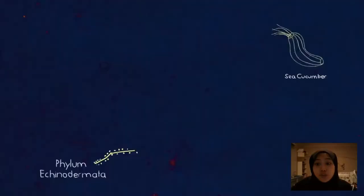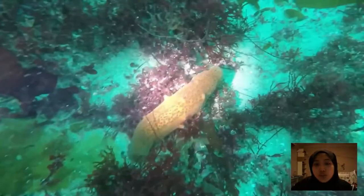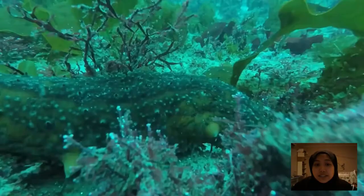Sea cucumbers are important marine invertebrates that can be found worldwide in both shallow coastal areas and deep ocean waters. Sea cucumbers live on or near the ocean floor. Some of them take shelter under rocks or in crevices.